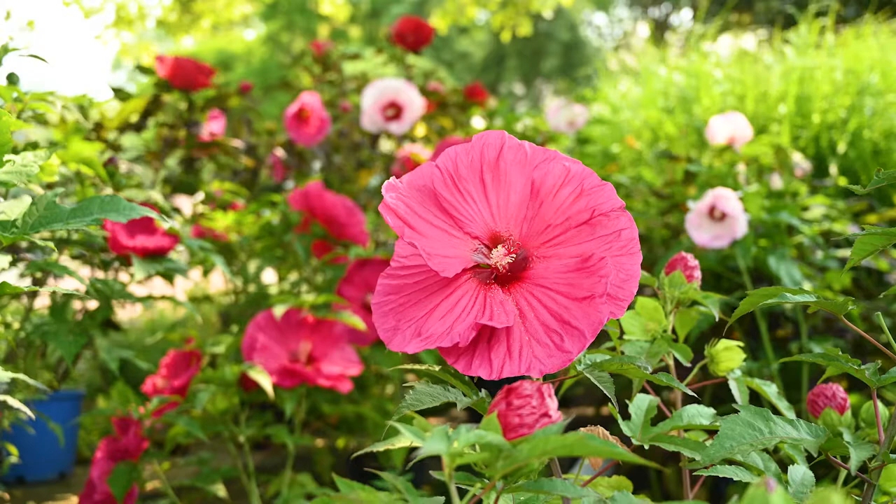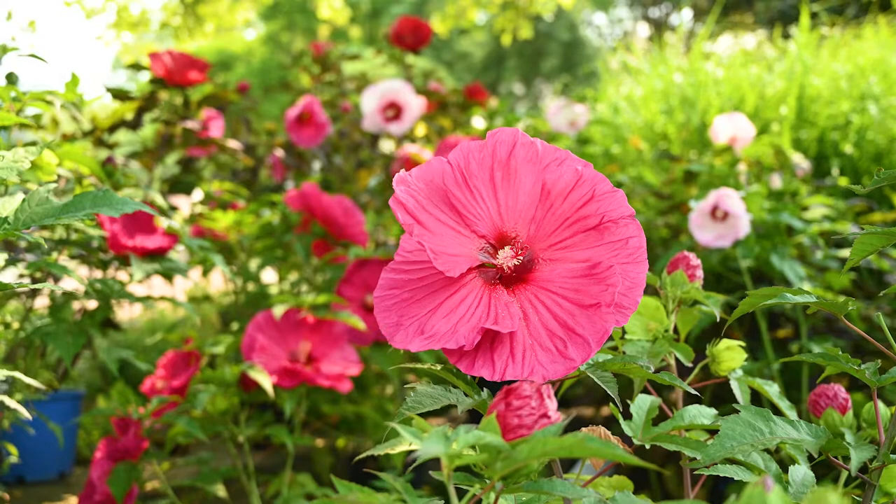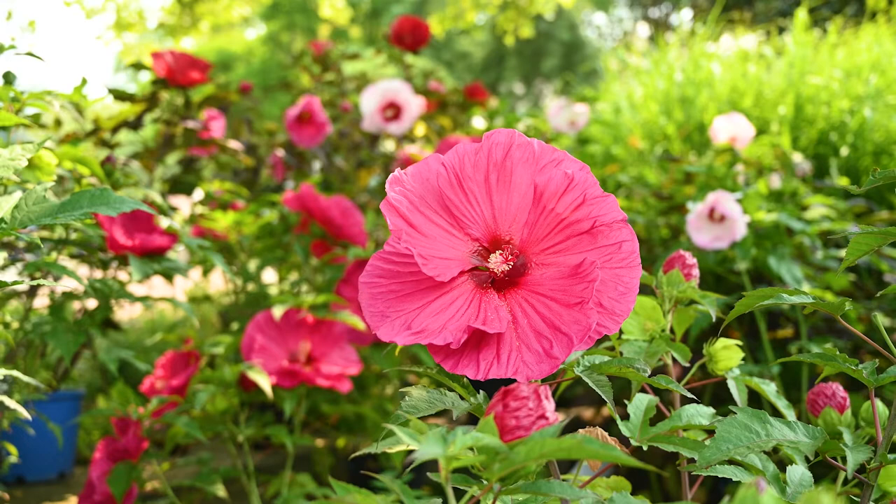My next favorite plant for summer is hardy hibiscus. They are so durable. They grow in a variety of different conditions. I've got some at my house that are growing in very little sun, more in the shade. My mother's got some that are growing in full sun from sun up till sundown. They grow extremely fast.